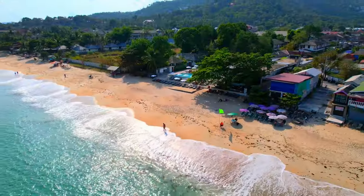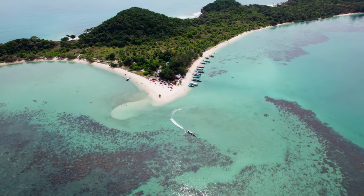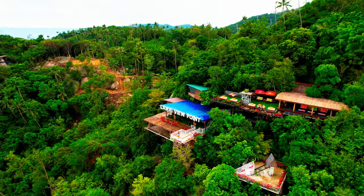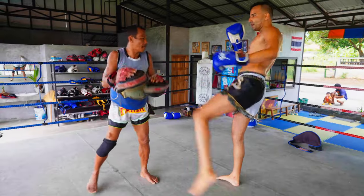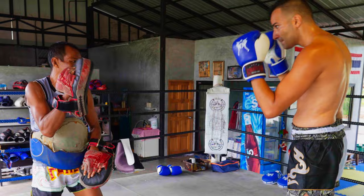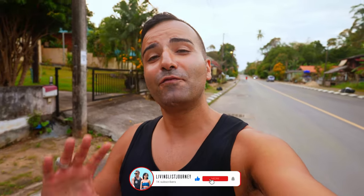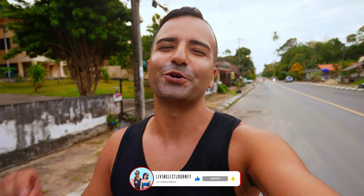If you're looking for an amazing and exotic destination, look no further than Koh Samui, Thailand. My name is Hooman and in this video we're going to talk about the top five things that you must do when you're out here in Koh Samui, Thailand.